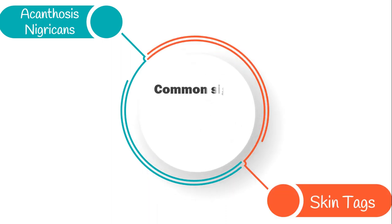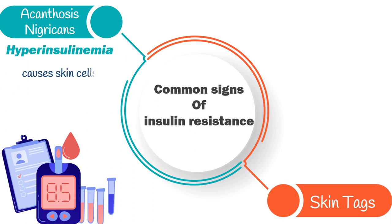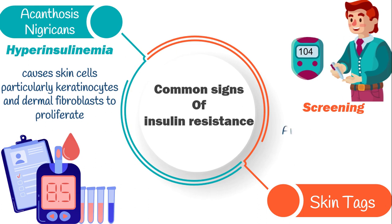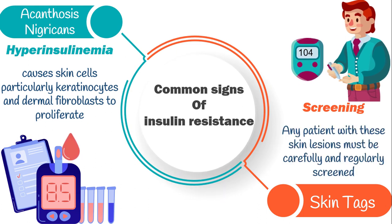But having numerous skin tags can be an early sign of diabetes. Both acanthosis nigricans and skin tags are common signs of insulin resistance. That's because hyperinsulinemia causes skin cells — particularly keratinocytes and dermal fibroblasts — to proliferate, promoting development of acanthosis nigricans and skin tags in affected patients. So any patient with these skin lesions must be carefully and regularly screened for diabetes.